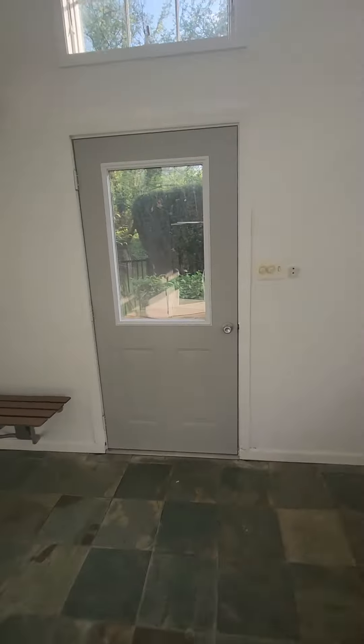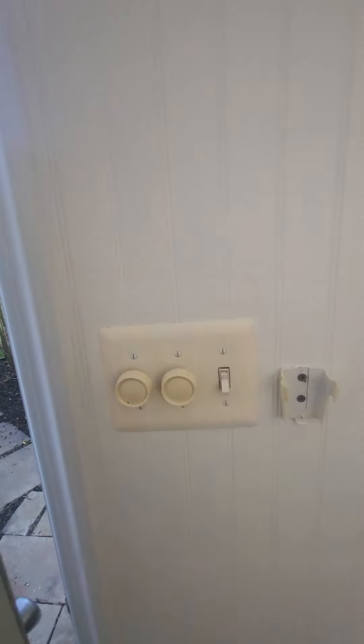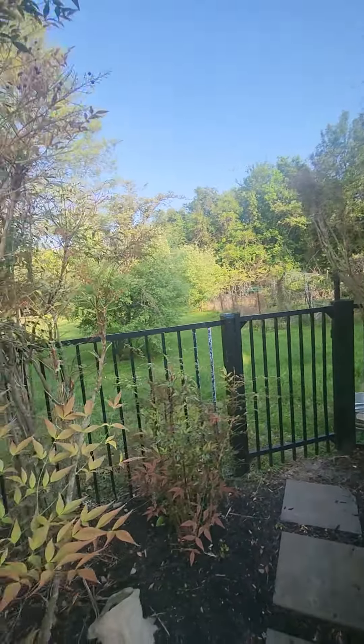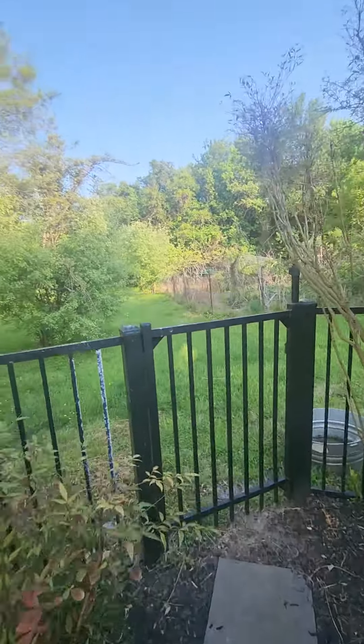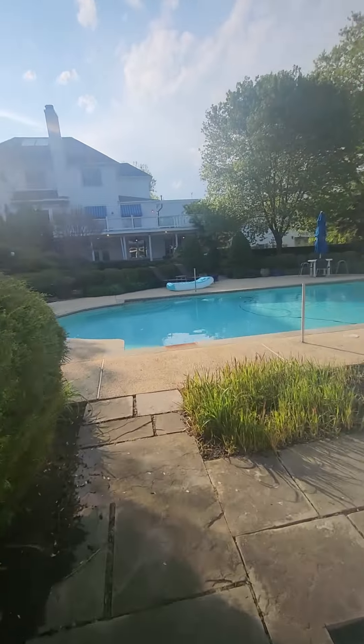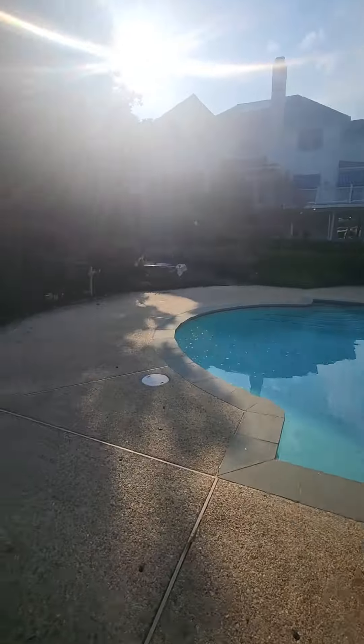There's electricity and it has a fireplace. It looks like there was a little garden at one point. It's a lot of land. All right, let's head into the house.